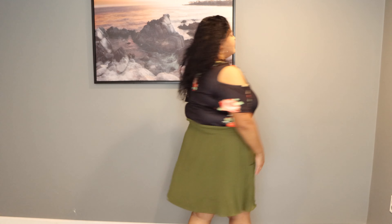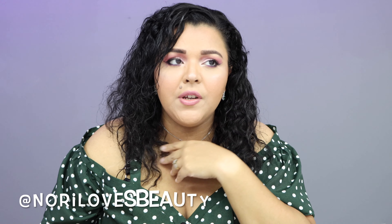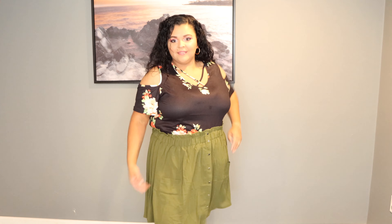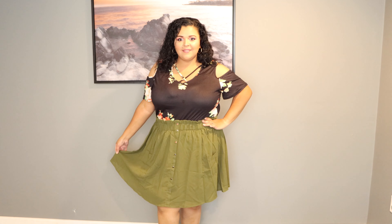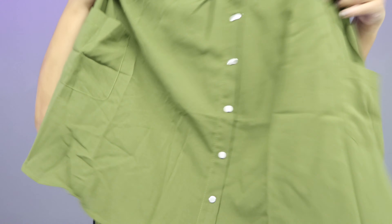I imagine this outfit with some sandals or little white sneakers right now, but around October or November with some tights and cute little booties — such a cute late summer early fall look. I'll definitely post a picture on my Instagram at Nori Loves Beauty when I wear it. I only paid nine dollars for the shirt and nine dollars for the skirt and they both feel really good quality.